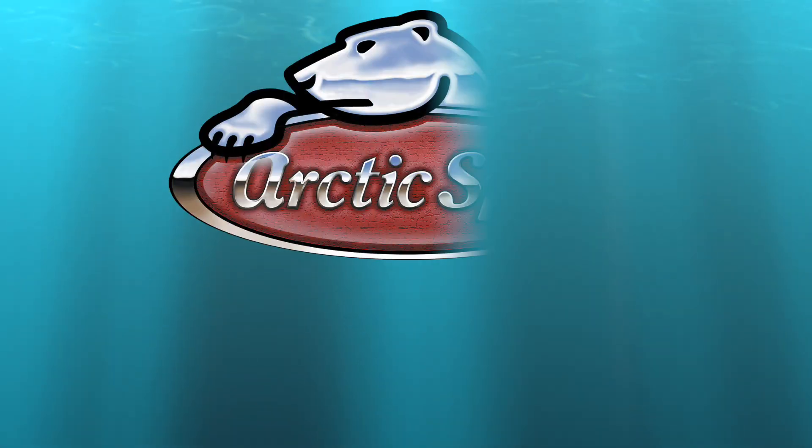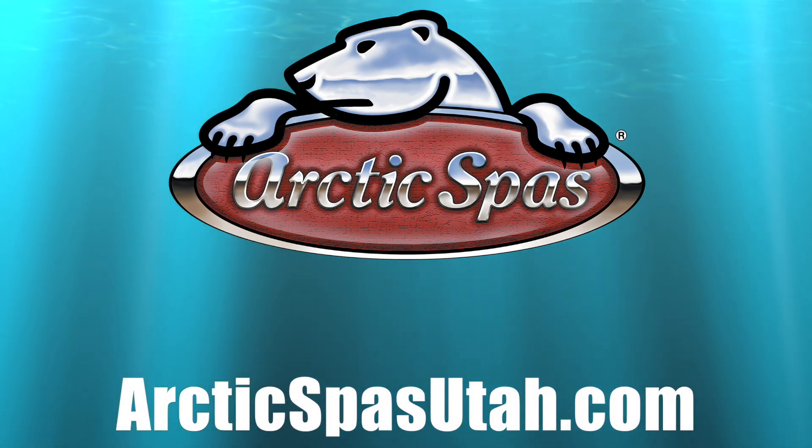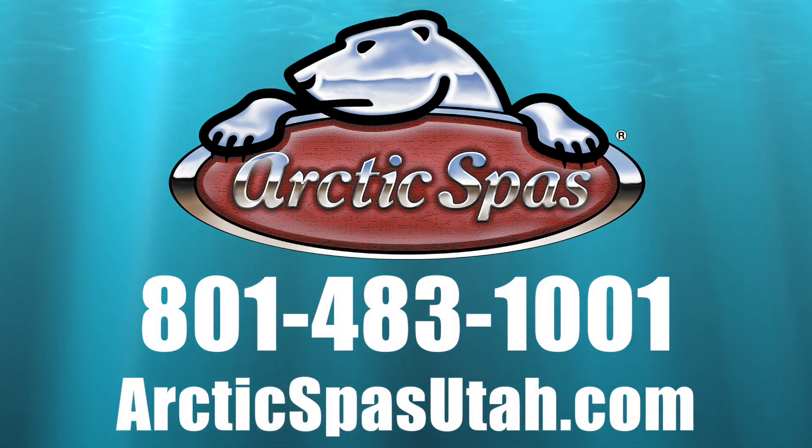So now, the next time that you go out to your Arctic Spa, just ask Alexa to turn the lights on for you before you head out. For the smartest hot tubs in the world, now equipped with voice control using Alexa, check out the Arctic Spa. Visit our website at ArcticSpasUtah.com or give us a call at 801-483-1001.